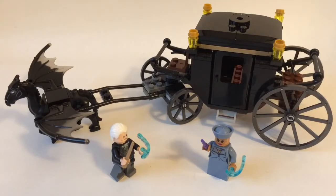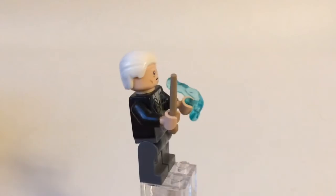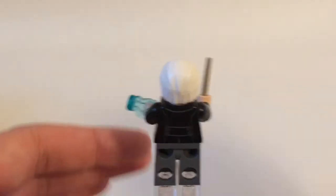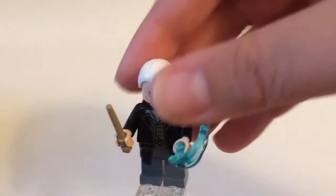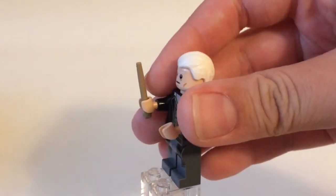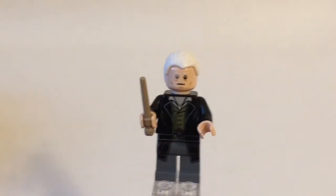Let's start out with our amazing minifigs. Here's the namesake of the second movie, Gellert Grindelwald. I really like the printing on his torso and also on his face. He's got the white hair and the dark tan wand, which I believe is supposed to represent the elder wand. If I move him forward a bit, you can see the printing on the back. He does have one of these power blast pieces — that's supposed to represent a shot or bolt he would shoot out from his wand, so you can kind of pose him and shoot that off.